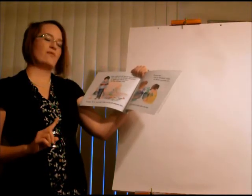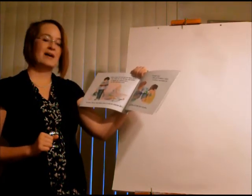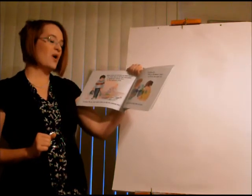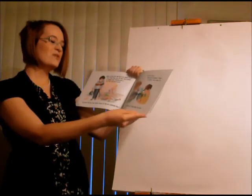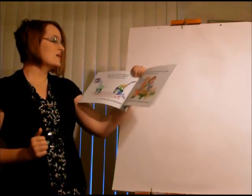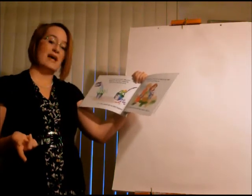But that will never work. You never fill your own bucket when you dip into someone else's. But when you fill someone's bucket, you fill your own bucket too. You feel good when you help others feel good. All day long, we are either filling up or dipping into each other's buckets by what we say and do.